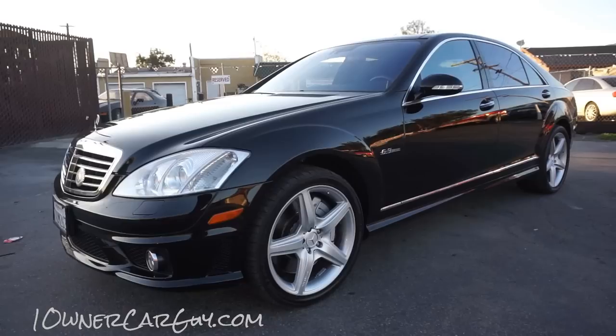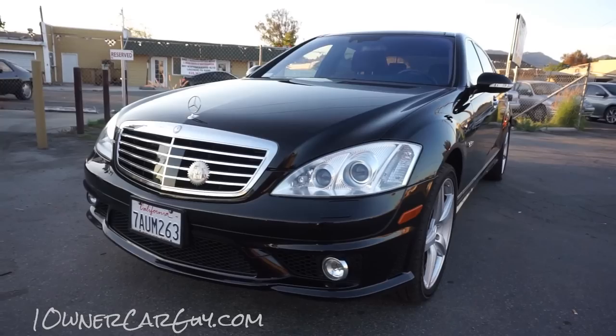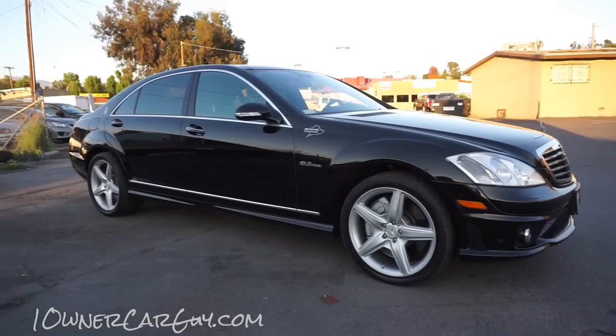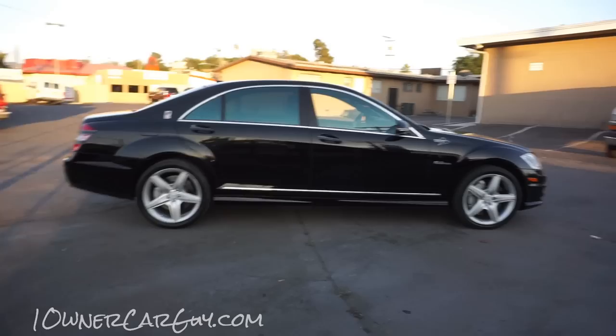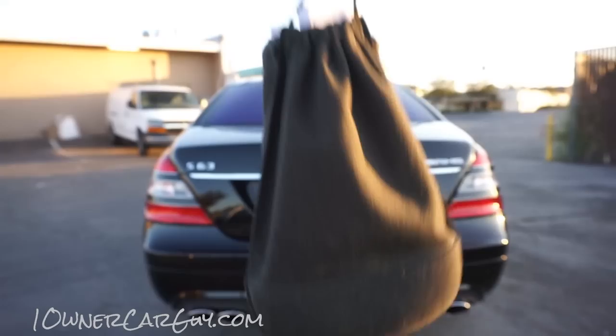Thanks for watching — oneownercarguy.com. Now here's the interior review of this 2009 Mercedes-Benz S63 AMG. It's in great shape. I'm going to do a quick walk around to show you the outside of it. I've already done an exterior review showing anything that might be off on the car — and there ain't much. Now it's going to be the interior. If you want to see the exterior video, click the link down in the description below.